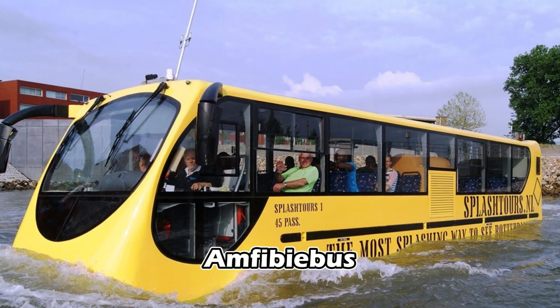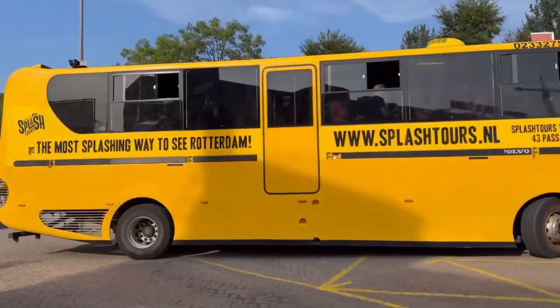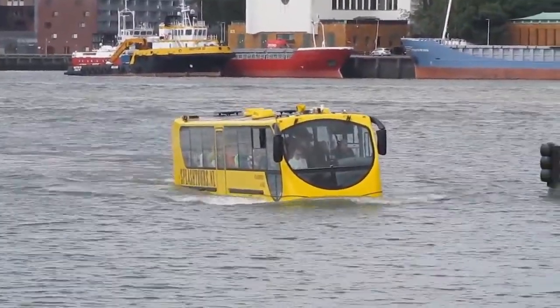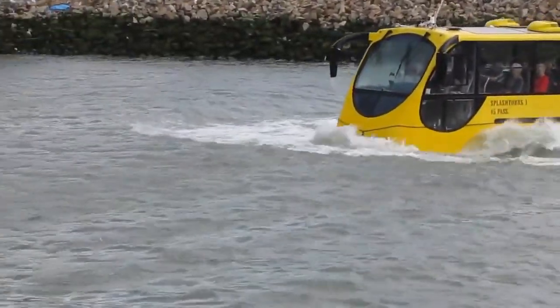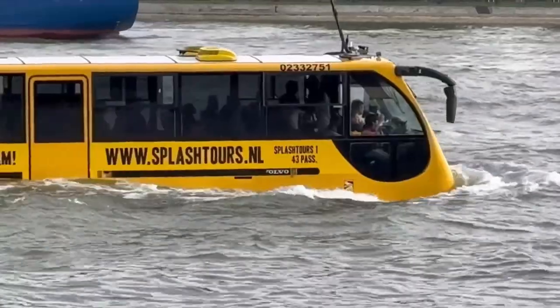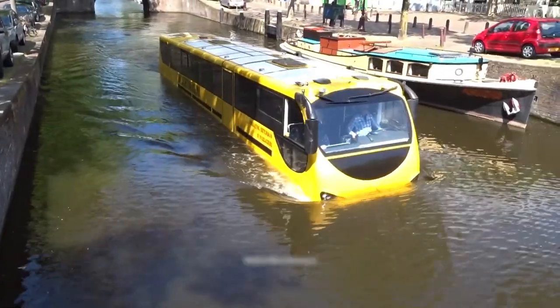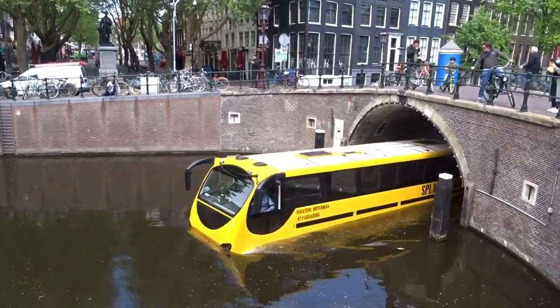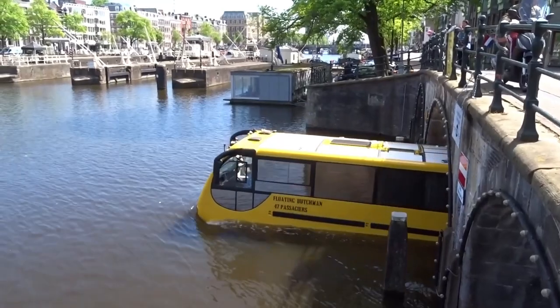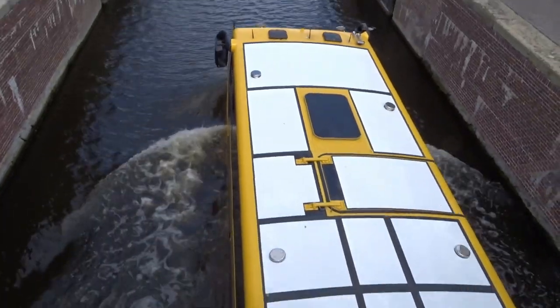Amphibibus. Introducing the Amphibibus, an ingeniously named multi-purpose vehicle that seamlessly embodies its amphibious nature. This marvel was brought to life in Holland by the inventive minds at Dutch Amphibious Transport Vehicles. With the aim to revolutionize tourist transportation, this 12.8-meter colossal machine accommodates up to 50 passengers at once and is founded on a modified Volvo bus chassis, augmented with a hull to facilitate buoyancy. The Amphibibus completed its maiden voyage in the notoriously challenging Rotterdam Harbor.